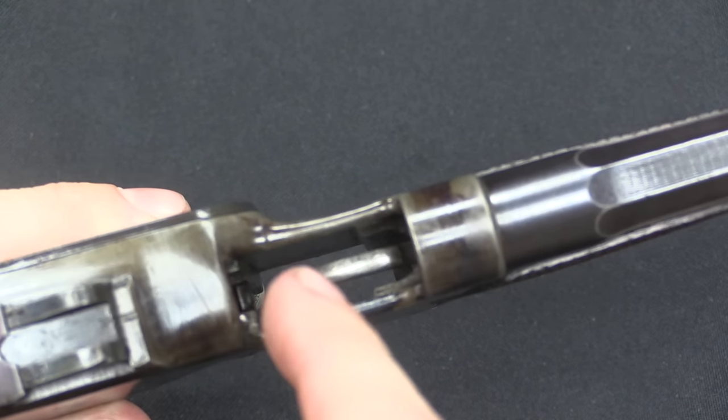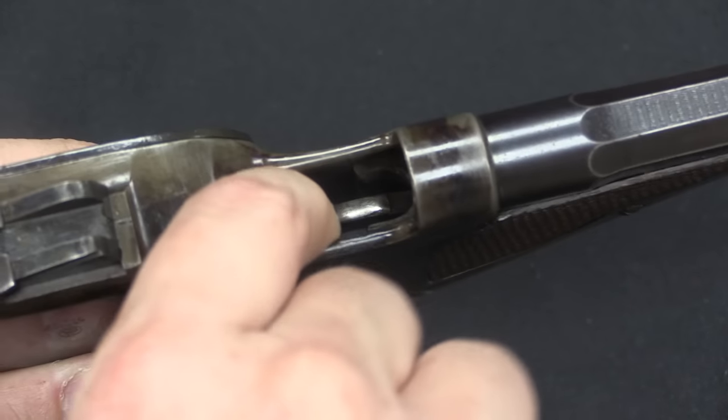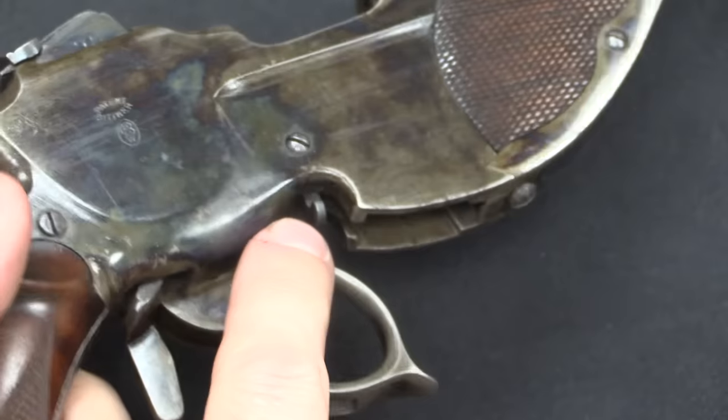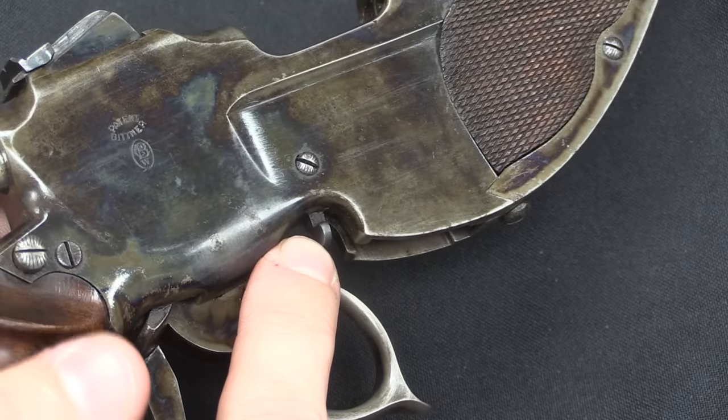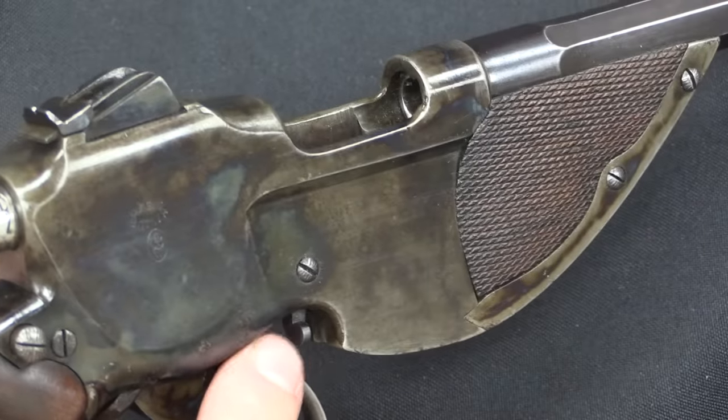You open the action and put the clip in from the top. This is our magazine follower — that's what pushes up on the cartridges. There is a clip release lever right down here. So if you want to take the clip out, just like one of the Mannlicher straight-pull rifles, you just pop that forward and it will unhook.